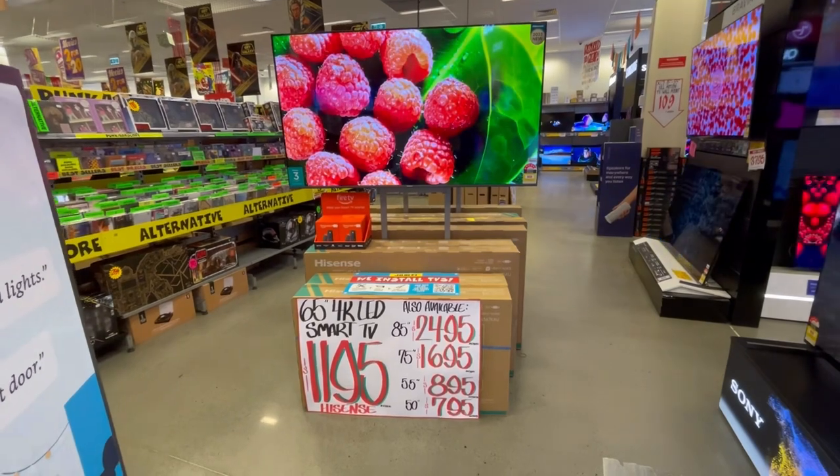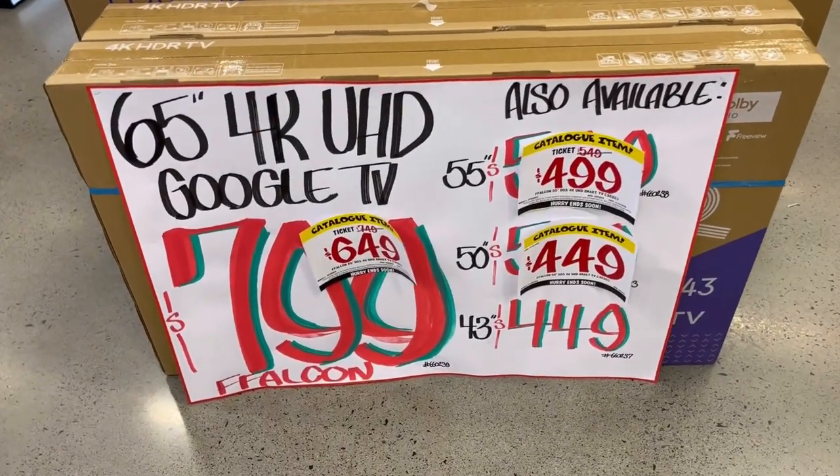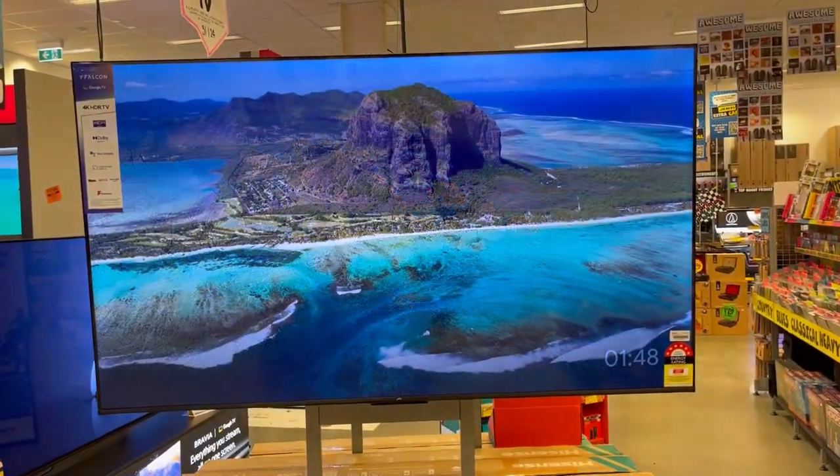It's time to get a new TV — they look pretty cool. The Google TV is cheap, $650. Okay, let's go.